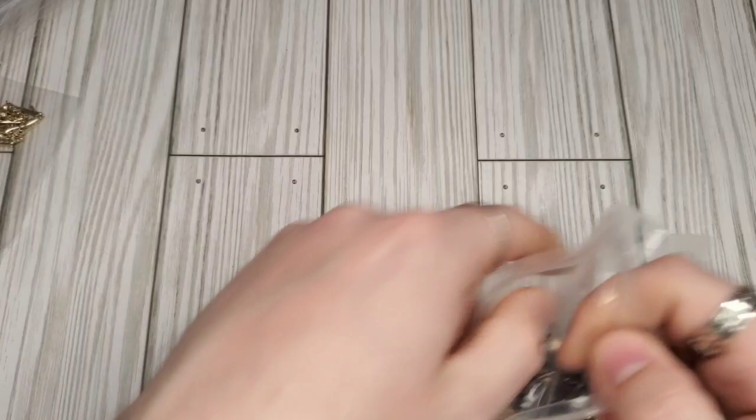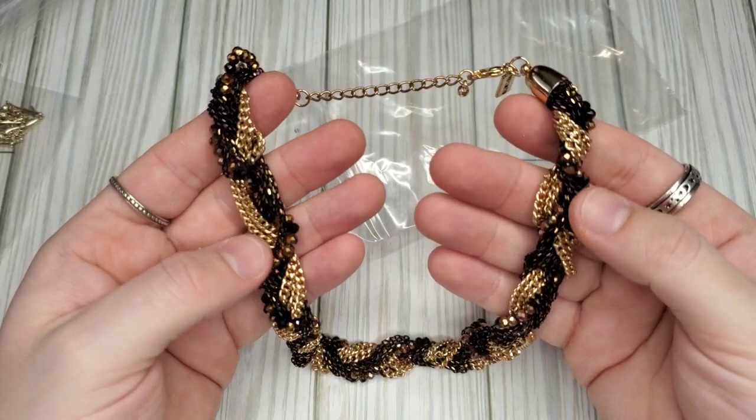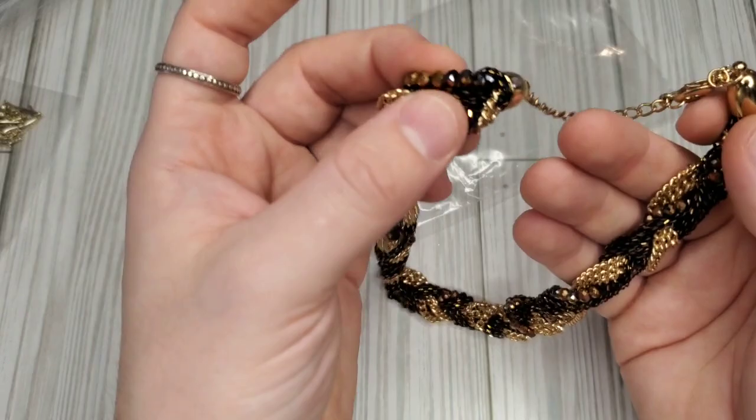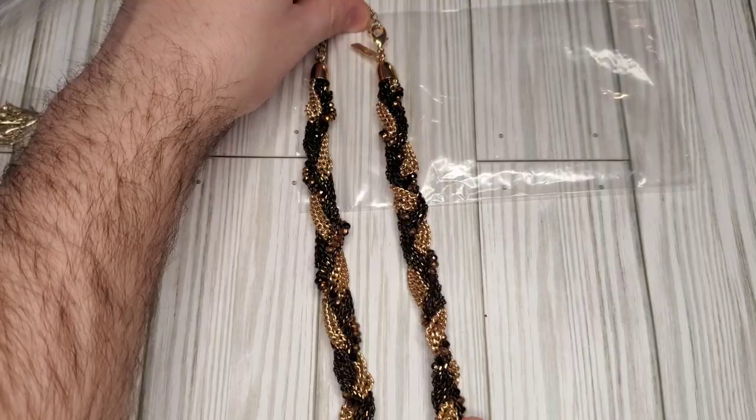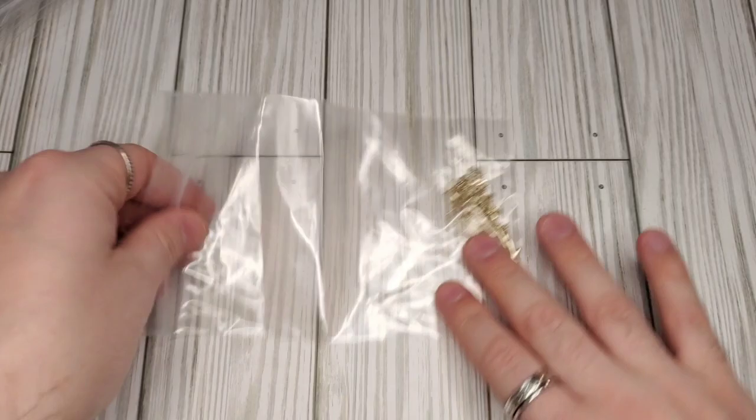We have another The Limited necklace — this is a gold, almost brown gunmetal, and an ombre faceted glass bead necklace. It's really nice, on the shorter end — probably just below collar length. I really like those colors together: the gold, the brown, and the ombre beads. I would not have picked that up for four dollars at a thrift store, but it is sellable.